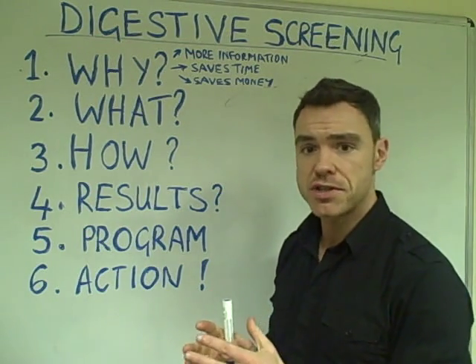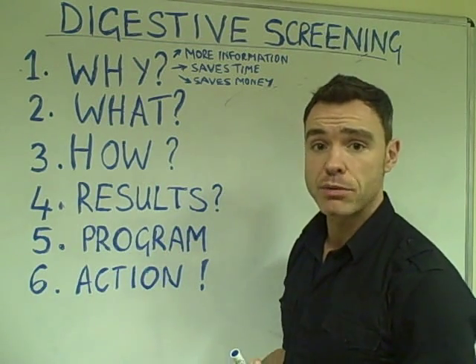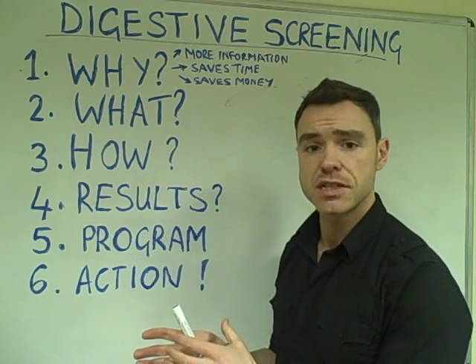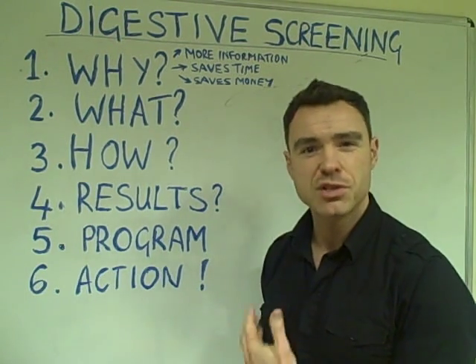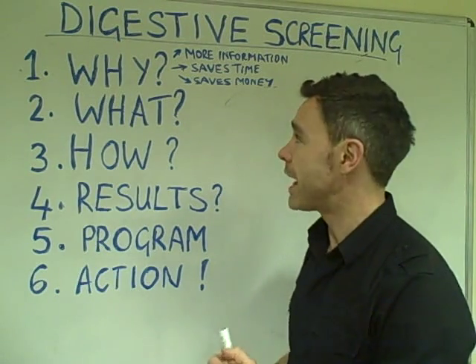My aim with this short video is just to help you understand the main questions about the types of testing that we're able to offer. And it's not just digestive testing — we can offer other testing services as well if you have specific issues: hormone levels, nutrition deficiencies, food allergies, liver function and things like that.